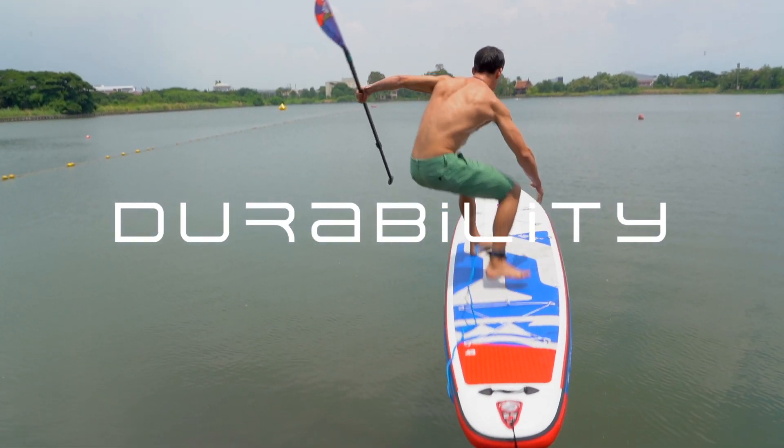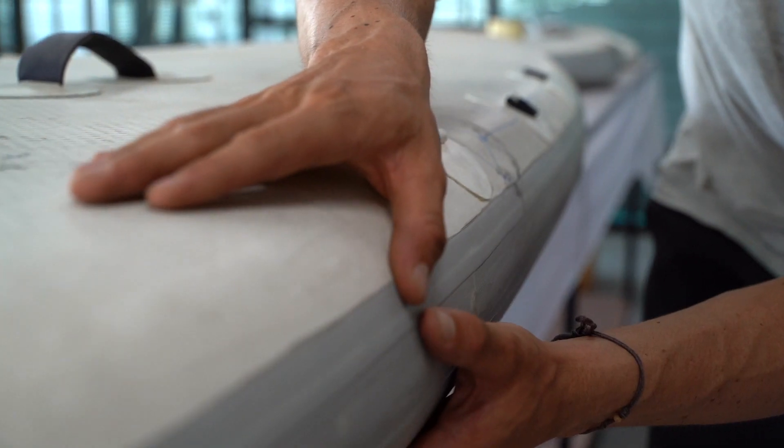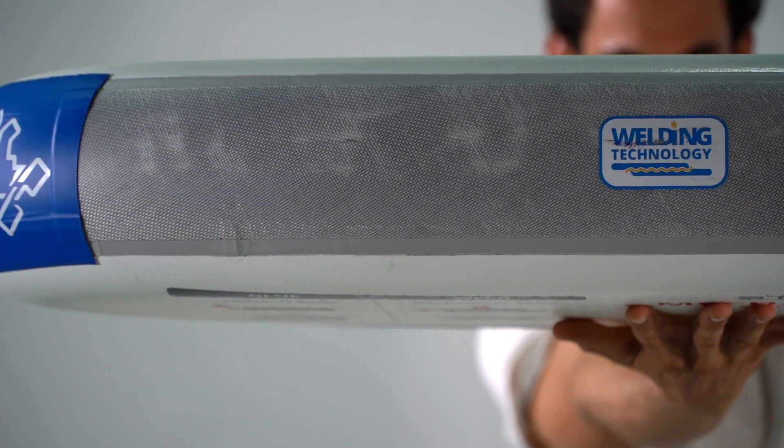We started with durability. We found a new way to mechanically bond the rails of our inflatable boards to double its lifespan. We call it welding technology. And how do we do this? We went to our factory — they said no.